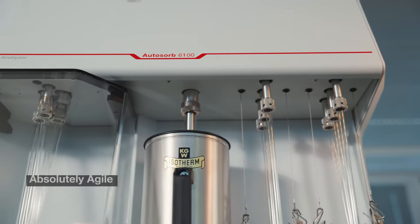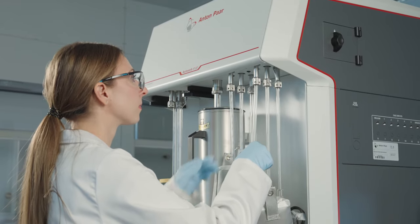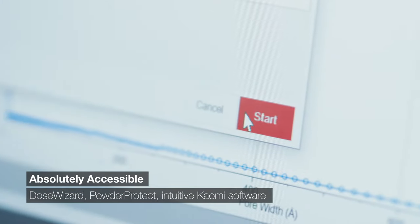Six full capability degassing stations and three independent analysis stations maximise your throughput and measurement flexibility, while a streamlined user interface in our Kaomi software keeps you in control.